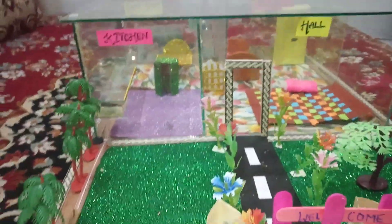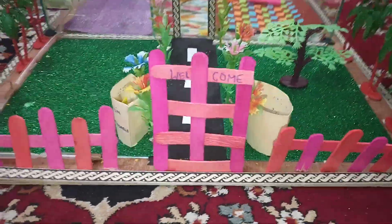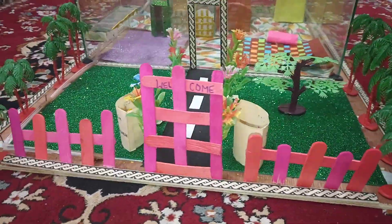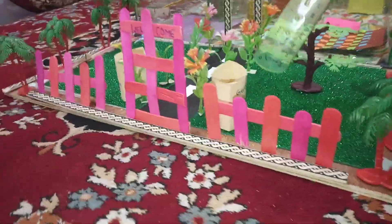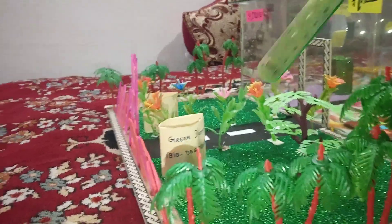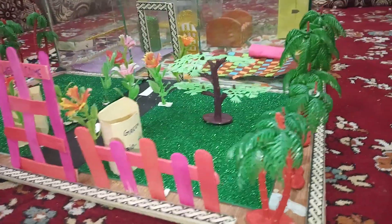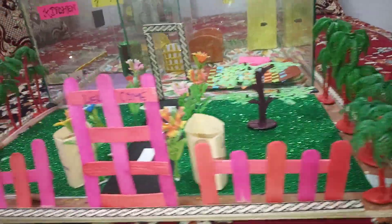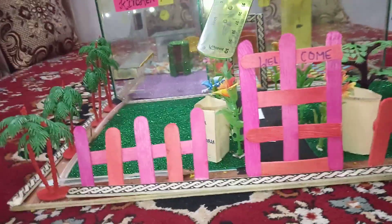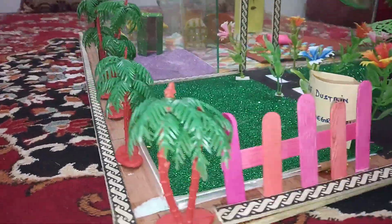As you can see in the model, there is a garden in front of a house wherein two dust pits are kept. On the right side, a green dust pit meant for biodegradable waste is kept. These wastes can be decomposed easily and further used as manure for plants. On the left side, a blue dust pit meant for collection of non-biodegradable waste can be seen.